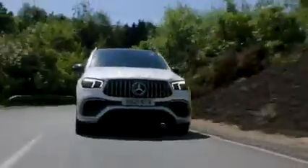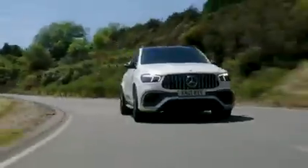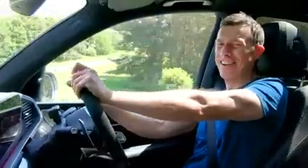Obviously being an SUV you're hamstrung by weight and the high centre of gravity, but it grips and it fires you out of corners. You just have to watch it when going in a little too quickly — balance the car. But you can drive this as quickly as you should ever be allowed on the road. It doesn't lean much; it's surprisingly good. You really shouldn't be having this much fun in something this big and heavy.